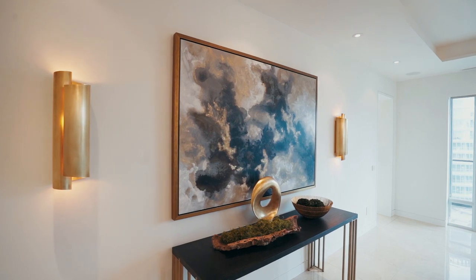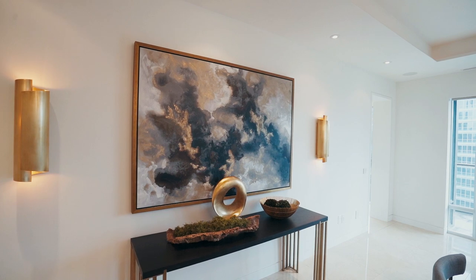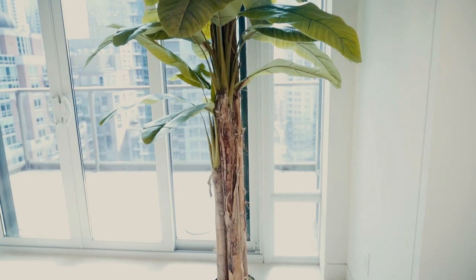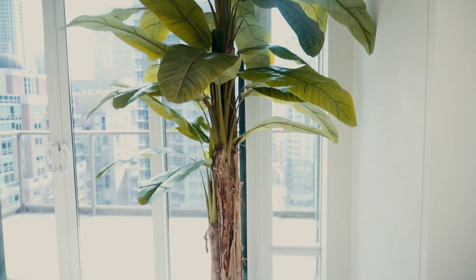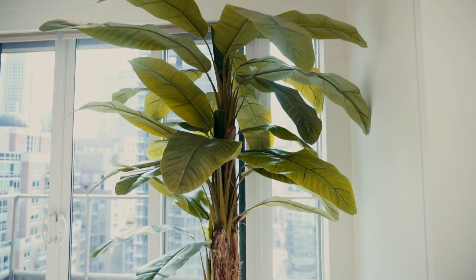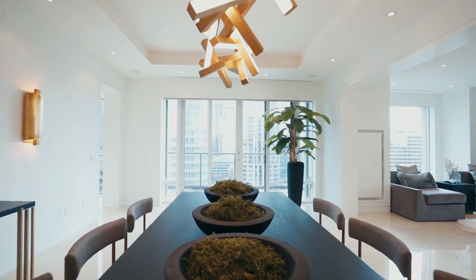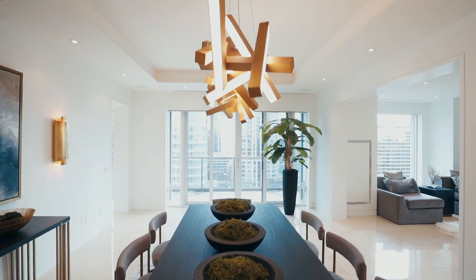It always gets tricky with artwork, especially when you're staging a home. To complete our vision, we chose three oversized art pieces. We added some greenery because not only does it photograph well, but it also brings color to the space. We used three separate arrangements on our dining table and continued the theme to the windows with our oversized plants.